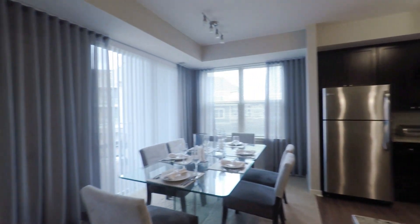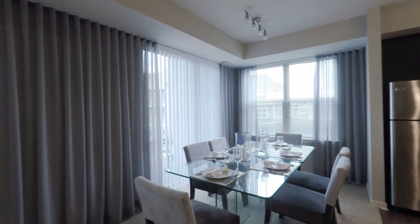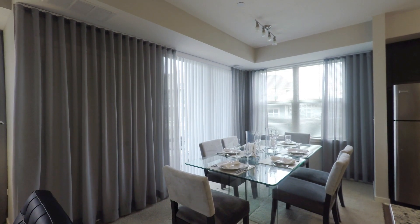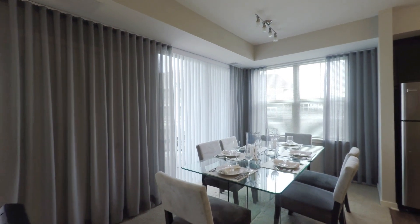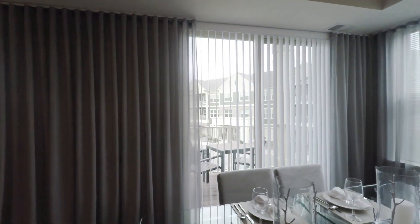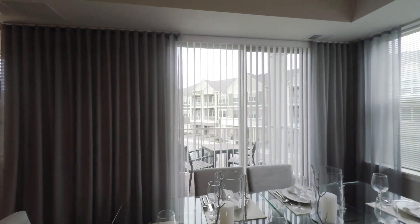You have a fantastic sized dining area where you can seat up to at least eight people. Off of your dining room area, you do have your own private balcony or patio, depending on which floor you're on.